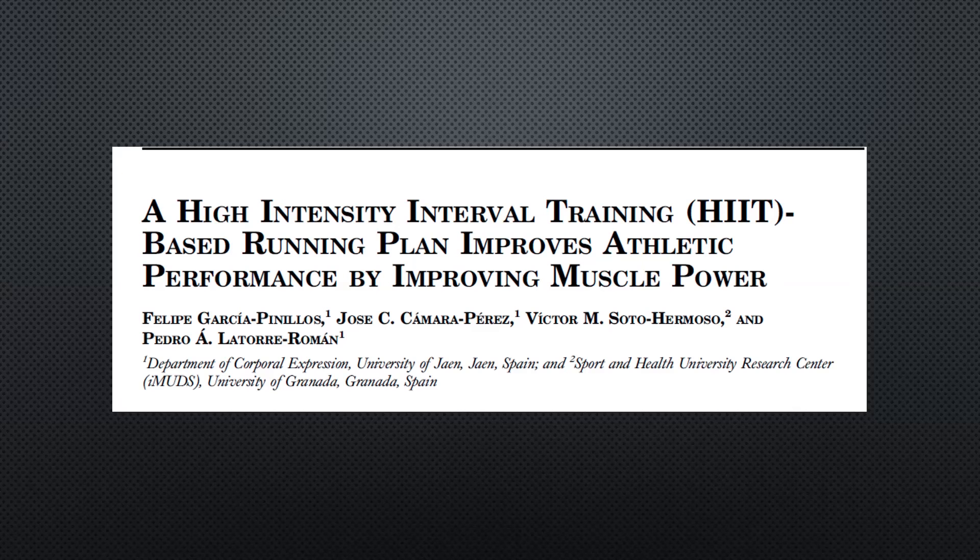Hola amigos, it's Ryan from Sports Science Collective, and today I'm reviewing a paper titled 'A High Intensity Interval Training (HIIT) Based Running Plan Improves Athletic Performance by Improving Muscular Power.'